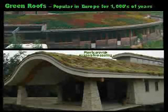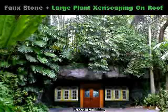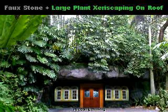Green roofs have been popular in Europe for thousands of years. Plants on the rooftop provide evaporative cooling in addition to insulation, preventing solar heat from entering the building. Europe has extensive recommendations for using plants that do not require irrigation or maintenance. This central Florida design intrigues us greatly — it looks like it was built into a perfect cave in the hillside, but it actually was raised up from plain flat land. The faux stone was created with spray-on shotcrete that was then shaped with a trowel to look like natural stone. The tall xeriscaping on the roof is essentially zero maintenance, and the passive earth shelter effect keeps this type of construction cool in the summer and warm in the winter.